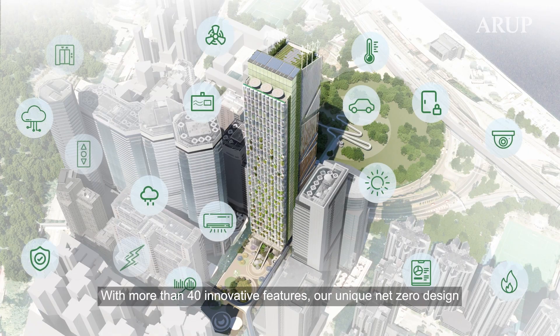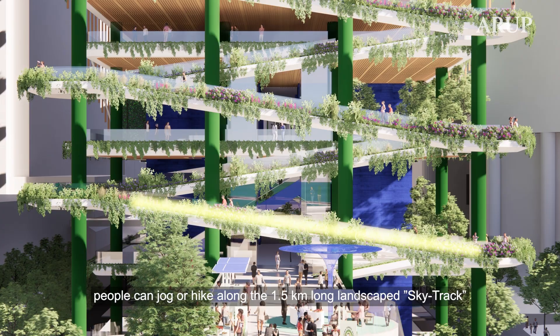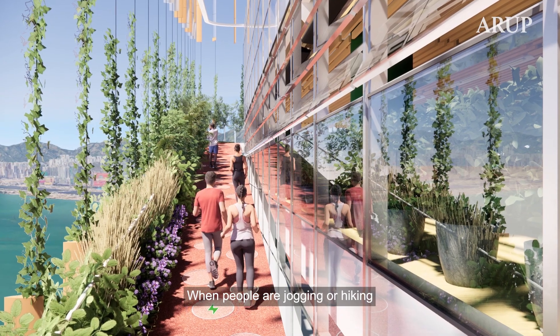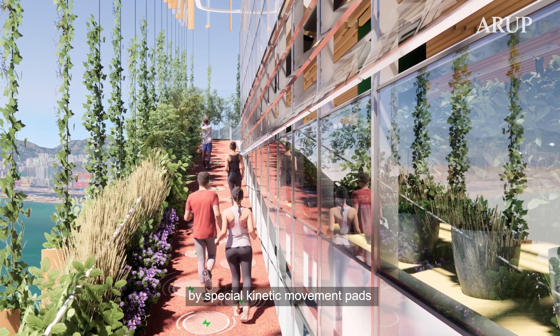With more than 40 innovative features, our unique net-zero design brings a new eco-lifestyle to the neighbourhood. People can jog or hike along the 1.5km long landscape sky track. While people are jogging or hiking, each step generates energy for the building by special kinetic movement paths.